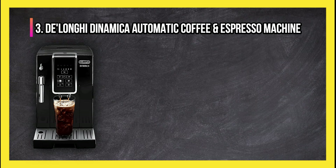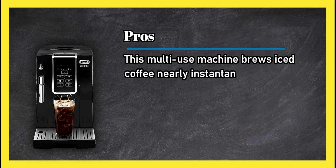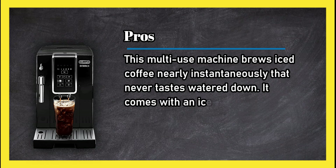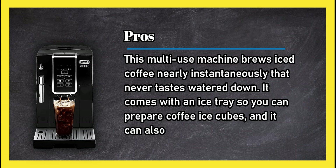At number three, the DeLonghi Dynamica automatic coffee and espresso machine. Pros: this multi-use machine brews iced coffee nearly instantaneously that never tastes watered down. It comes with an ice tray so you can prepare coffee ice cubes, and it can also make espresso and froth milk.